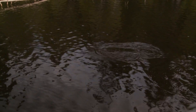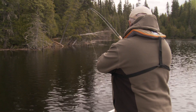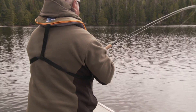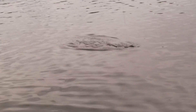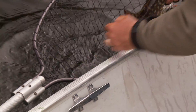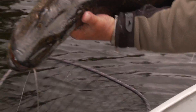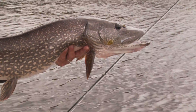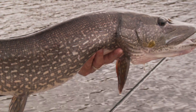Got them—the perch pattern worked! Good fish. I found a bit of structure over there with a log, and this is a good fish. I knew they'd be here. There's what it's all about—pike fishing at its best. Tremendous.